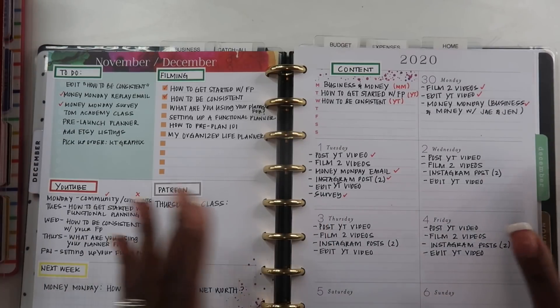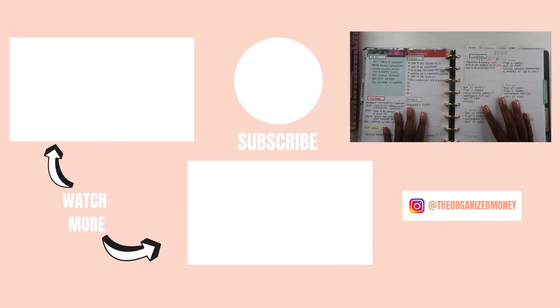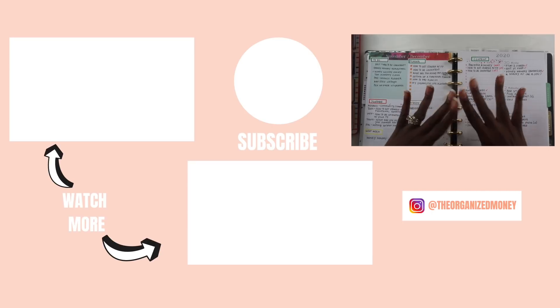I hope you enjoyed this video. If you have any additional ways you use a planner to stay on top of your life, put it in the comments below — I'd love to hear your different reasons. I'll see you in tomorrow's video. Until then, keep organizing your life so that you can achieve your dreams. Bye guys!